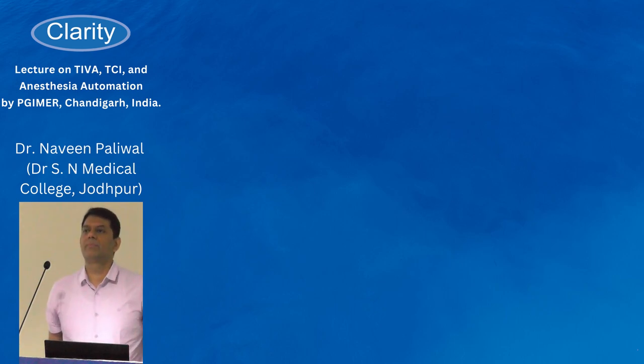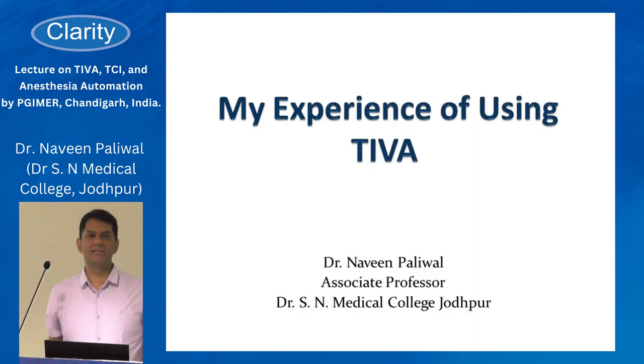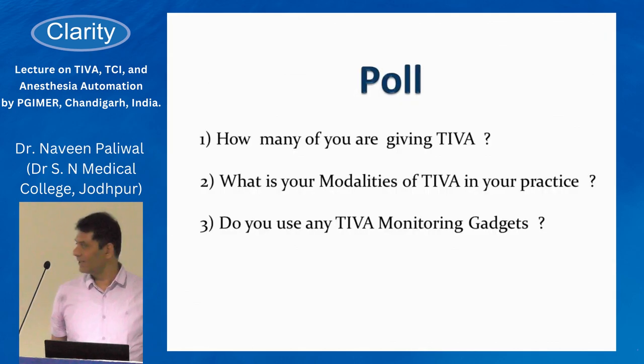I'm here to share my experience with total intravenous anesthesia. Before going into that, let's have a small survey from the audience — I think residents are most of the audience. I'd like to ask: how many of you are using total intravenous anesthesia in your daily practice?